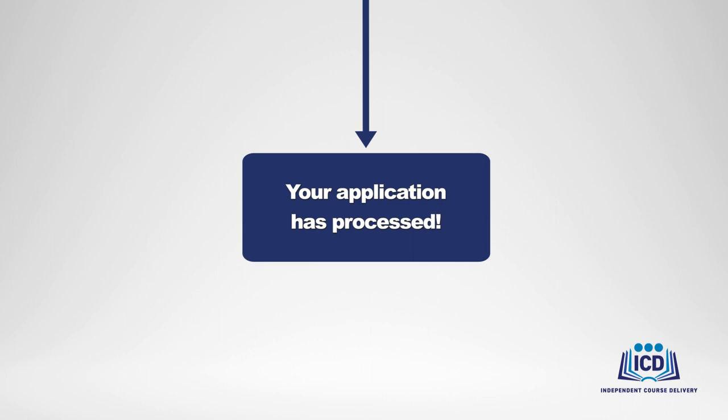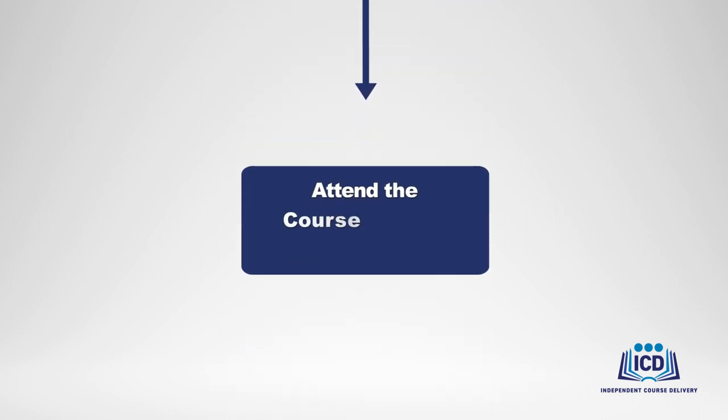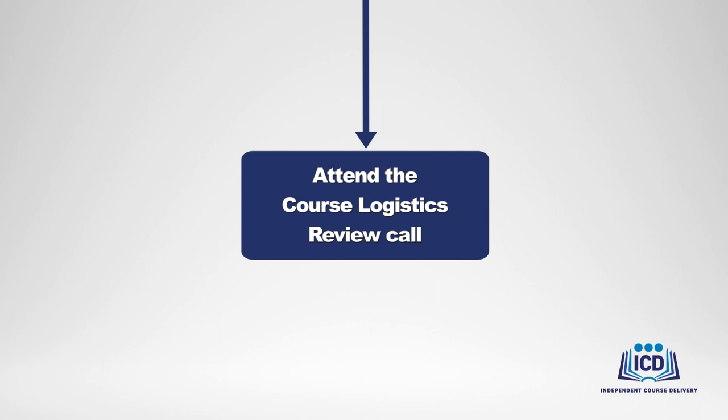Your ICD program administrator will work with you to schedule a course logistics review call, which will be a brief touch base in which you will be formally introduced to OTED's ICD team, and together review roles and expectations, making sure everyone is on the same page regarding OTED's delivery standards and procedures, and course facility, equipment, and supply requirements. This is also an opportunity for you to ask any questions you have about the process.